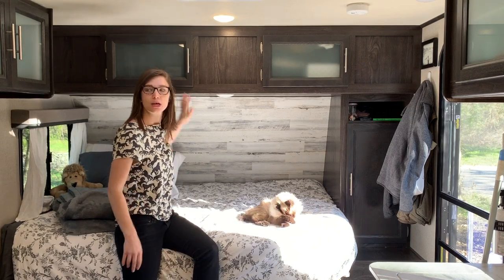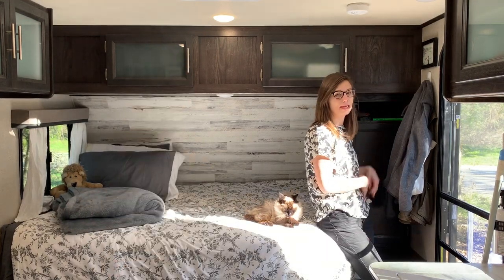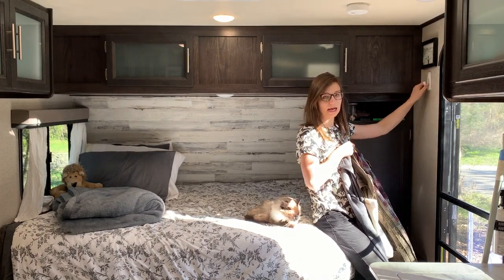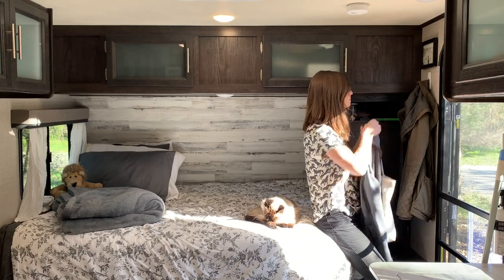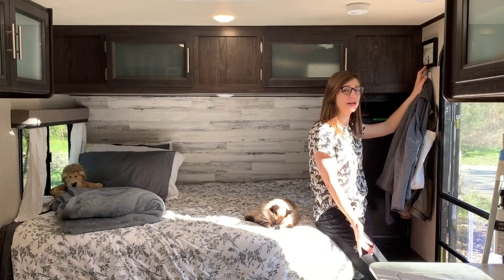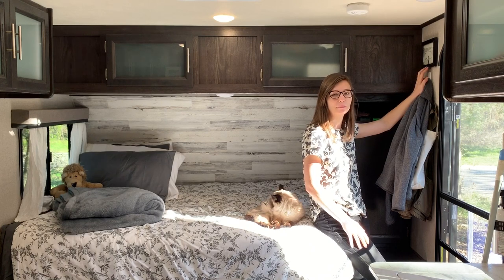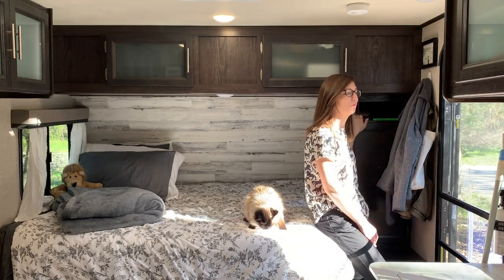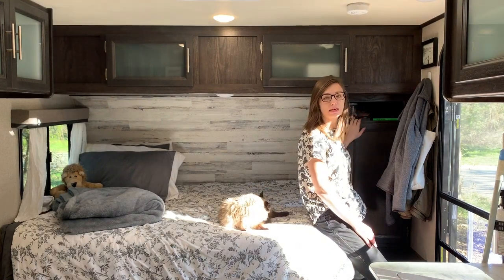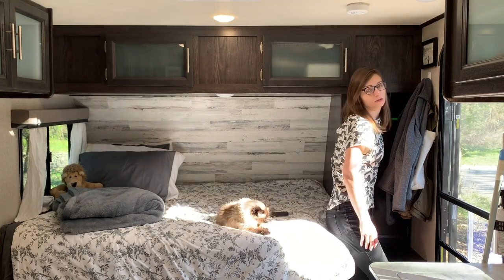All of the cabinets have this glass, which I think helps make the camper feel a little bigger. Right here was a natural place to hang my coat, my daily bag, and my other coat, so I just added a command strip here. Up here is some lovely art that my sister made of me — it's been in every house I've ever decorated and was the first piece of artwork I put up. Up here I store all of my hats and gloves, my change jar, alarm clock, and some books.